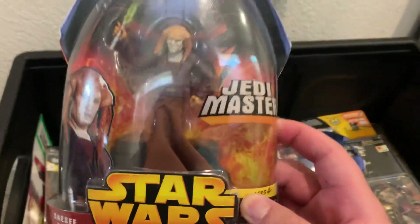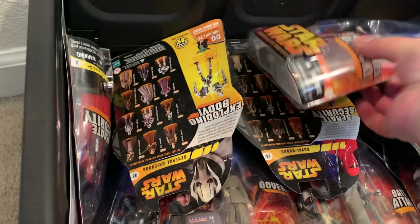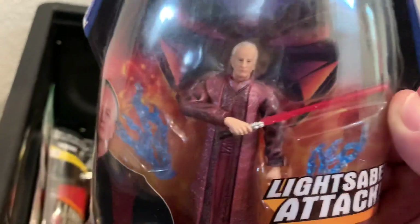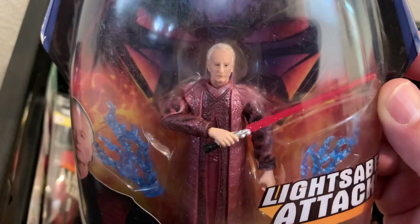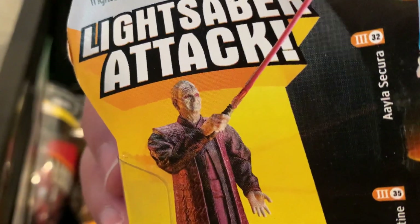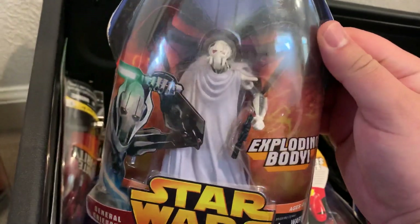I wasn't even planning to buy all of them — just five or six, particularly the Anakin that changes to Vader and this Palpatine with Lightsaber Attack. It has a red lightsaber that looks like Anakin's saber mold, which I always thought was odd. There is a variant with the deformed Palpatine head. We're into a great wave of figures with lots of variety, including General Grievous with an exploding body — he's got his cloak and cape.